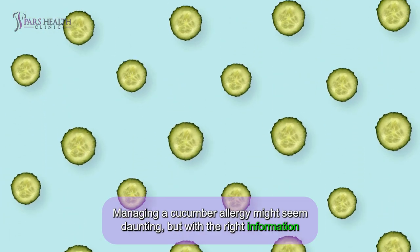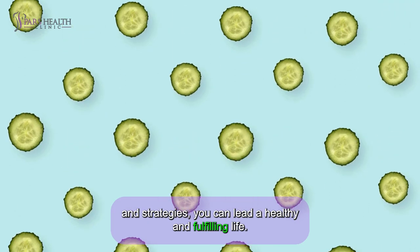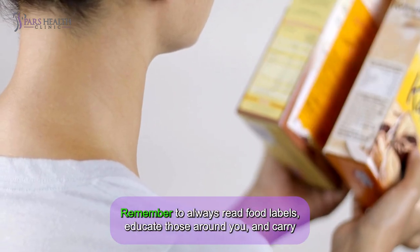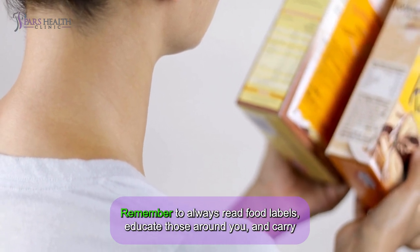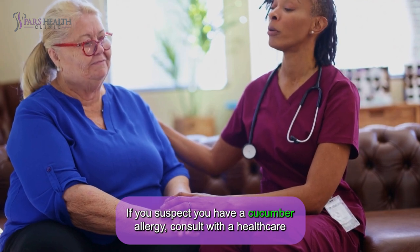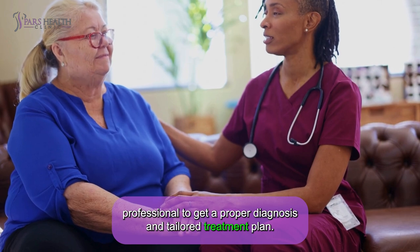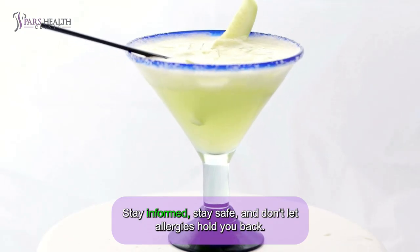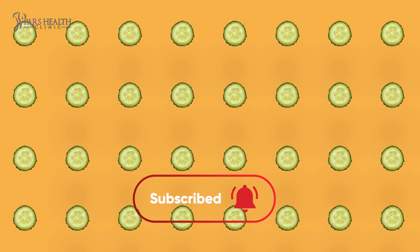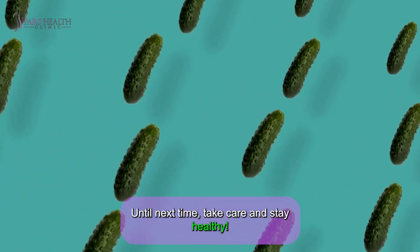Managing a cucumber allergy might seem daunting, but with the right information and strategies, you can lead a healthy and fulfilling life. Remember to always read food labels, educate those around you, and carry emergency medication. If you suspect you have a cucumber allergy, consult with a healthcare professional for a proper diagnosis and tailored treatment plan. Stay informed, stay safe, and don't let allergies hold you back. If you found this video helpful, please like, subscribe, and share it with others who might benefit.